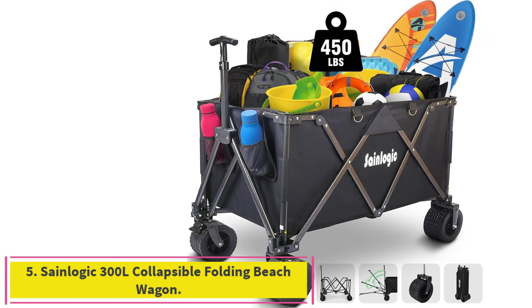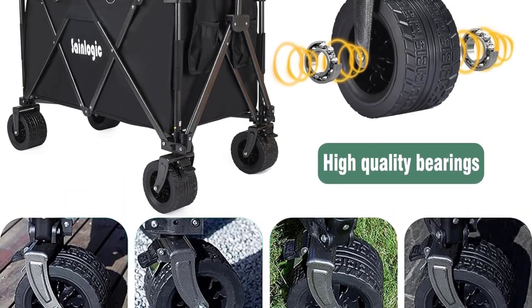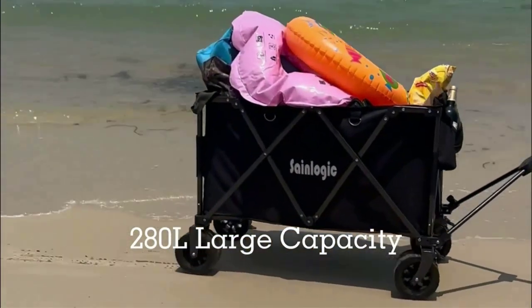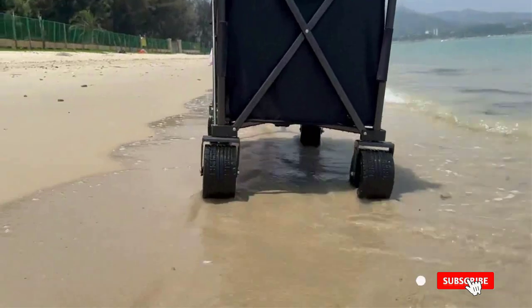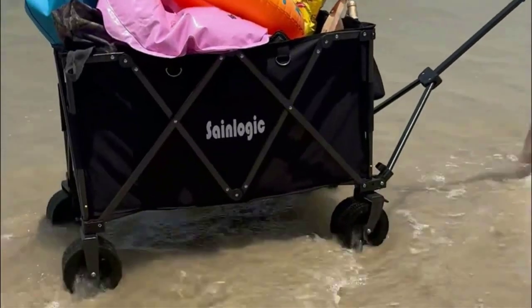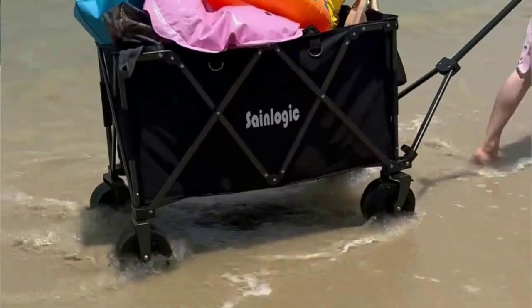Number 5: Saint Logic 300L Collapsible Folding Beach Wagon. This heavy-duty wagon cart is designed to make your life easier. With a whopping 300L capacity and a sturdy 450-pound load capacity, this cart is perfect for carrying all your goods. Whether you need a grocery cart on wheels or a beach wagon with big wheels for sand, this wagon cart is versatile enough to meet your needs. It boasts all-terrain universal off-road wheels that are thickened and wear-resistant, making it the perfect choice for any road condition. Angle-adjustable handles provide ergonomic comfort, while double brakes on the front keep the cart in place when not in use.